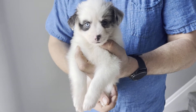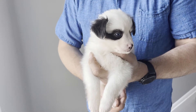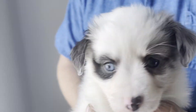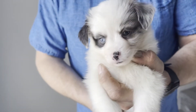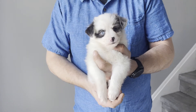Hi, everyone. This here is Olive. She's a blue-eyed female. She has one bright blue eye and one that's kind of green, but mostly brown. She will be seven weeks old on Saturday, which is two days from now.